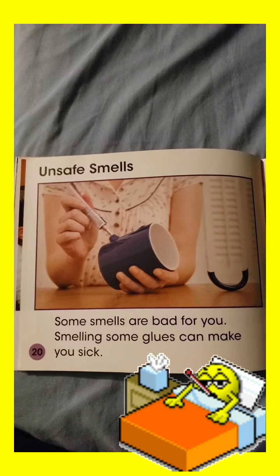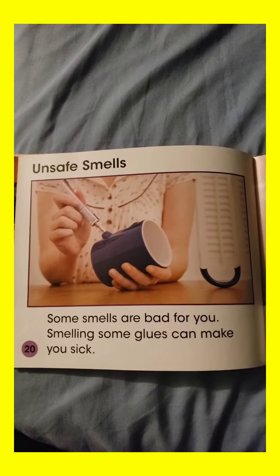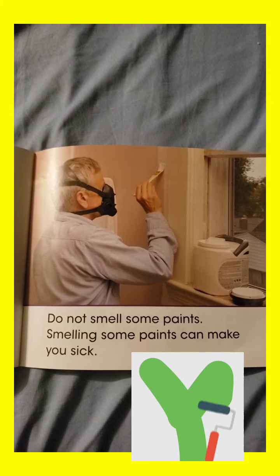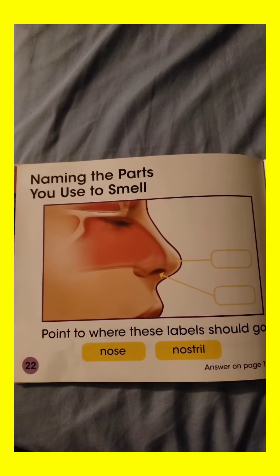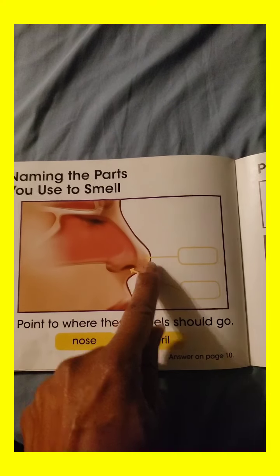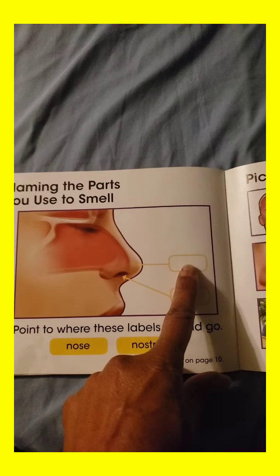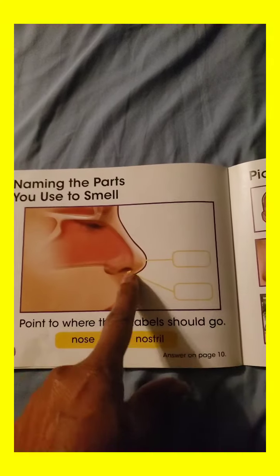Unsafe smells. Some smells are bad for you. Smelling some glues can make you sick. Do not smell some paints — smelling some paints can make you sick. Naming the parts you use to smell. Point to where these labels should go. Do you remember what this was called? Was it nose or nostril? You're right — nose. And this one, the hole, is the nostril. That's the air you breathe in.